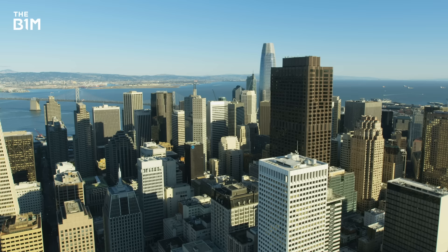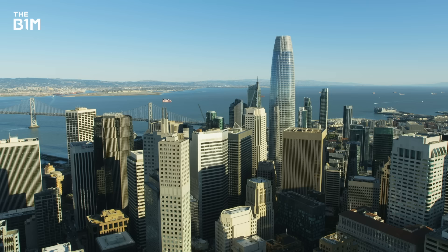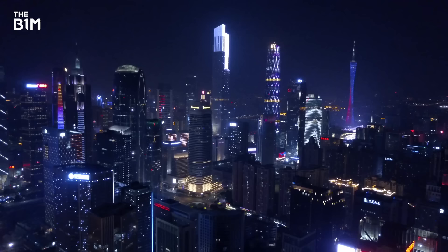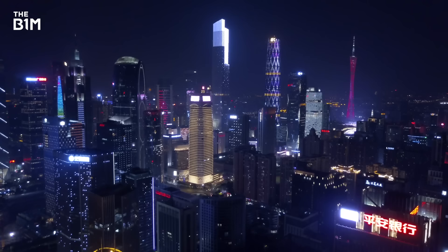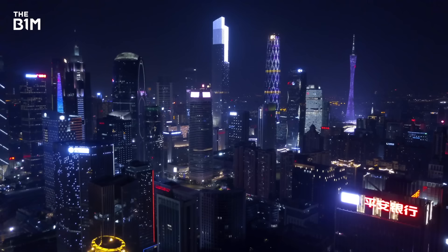The advancements in wind load engineering made over the last 100 years have enabled the incredible skyscrapers we see today to become a reality. With further research underway and an incredible range of new technology innovations currently entering the construction industry, we could see tall buildings rising even higher in the years ahead. If you were blown away by this video and would like to get more from the definitive video channel for construction, subscribe to The B1M.